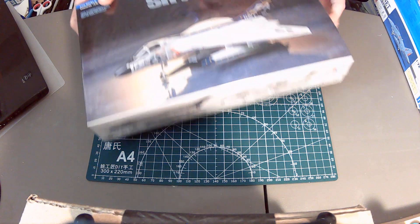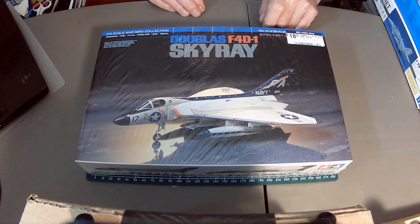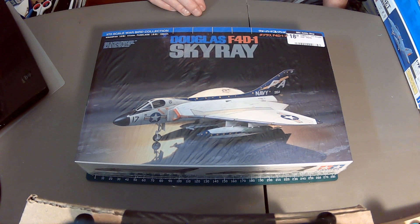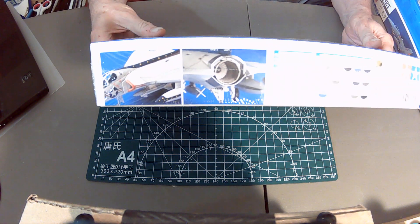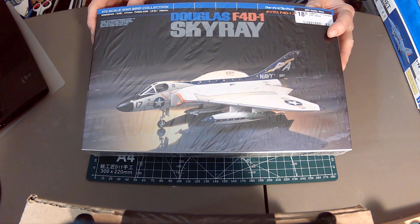Another Tamiya kit still wrapped in plastic — picked up for $18.99 at my local hobby store. It looks like a nice little kit: one of the first aircraft purpose-designed to take off and land from an aircraft carrier, delta-winged and pretty cool. Based on what I've seen it should be up to Tamiya's usual very high standard.